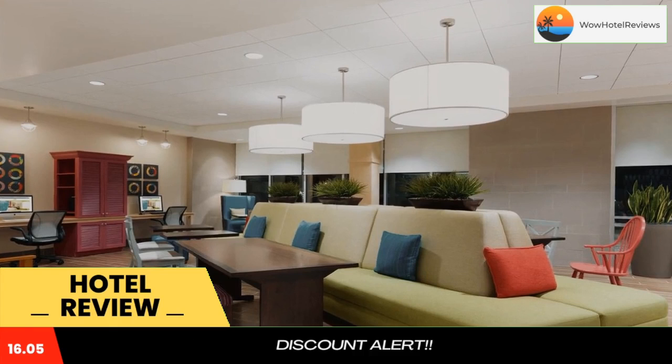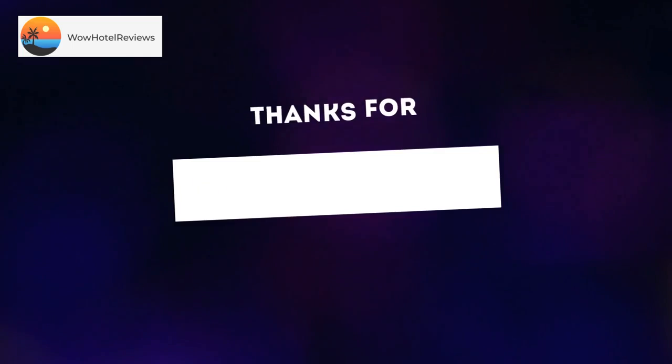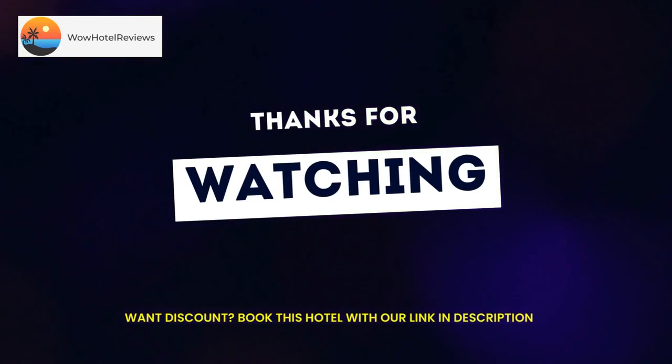All rooms in the hotel are equipped with air conditioning, a seating area, a flat-screen TV with cable channels, a kitchenette, a dining area, and a private bathroom with a hairdryer and a bath or shower. All guest rooms also feature a desk. An American breakfast is available every morning at Home2 Suites by Hilton Louisville Airport Expo Center.